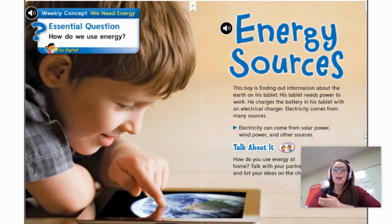Think about it. How do you use energy at home? Are you using energy right now to work on your Chromebook? I think so. Let's watch a short video about energy sources and introducing us to our essential question. Take a listen.